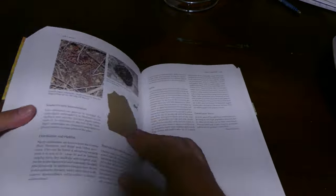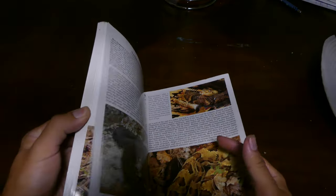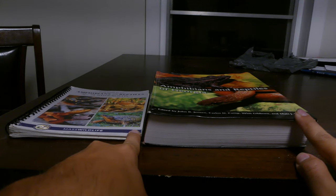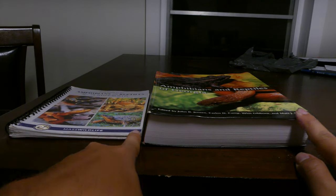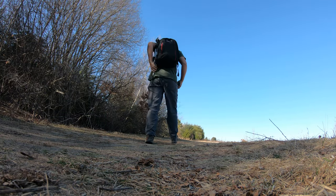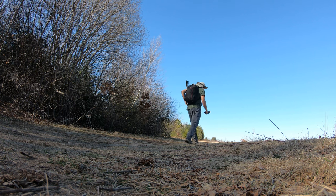Here is a field guide that includes all of Georgia's snakes and one for all of Massachusetts' snakes that I use. I find the size differences between these field guides to be amusing, by the way. Once you have obtained some knowledge of all the snakes that live in your area, it's time to do some more research.